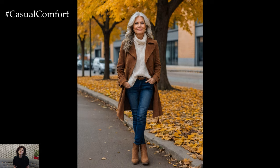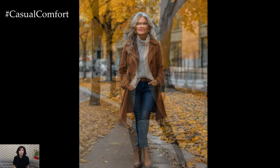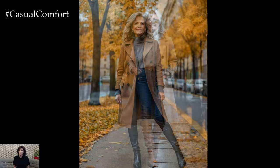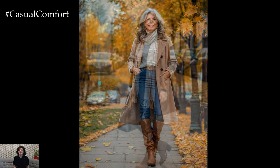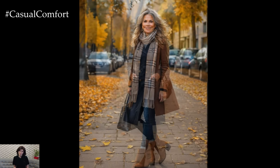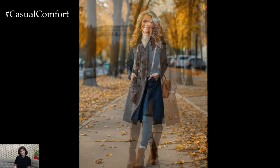Fall is the perfect season to bring out your boots. From ankle boots to knee-high styles, boots are not only practical but also stylish. Choose leather or suede materials in classic colors like black, brown, or taupe. Ankle boots pair wonderfully with jeans or trousers, while knee-high boots look great with skirts and dresses. Don't forget to also have a pair of classic loafers or ballet flats for days when you want a more relaxed look. Comfortable, timeless footwear ensures you can walk through the season with confidence and style.